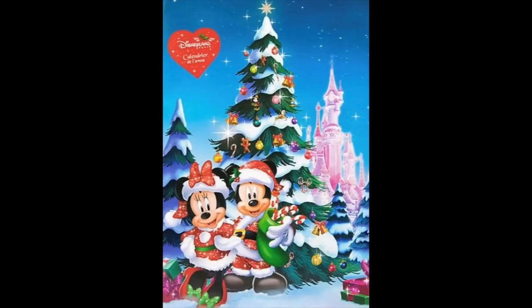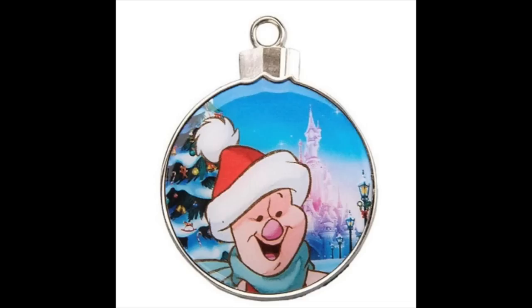Also for ShopDisney — this is actually in the UK, only available in Europe — they have a Disney Advent Calendar and it's pin-themed. These are usually Tsum Tsum themed; I know Lego does one as well. This is the first one I've ever seen for Disney pins. I wish it was available in America, but this is a Disney Store UK exclusive.